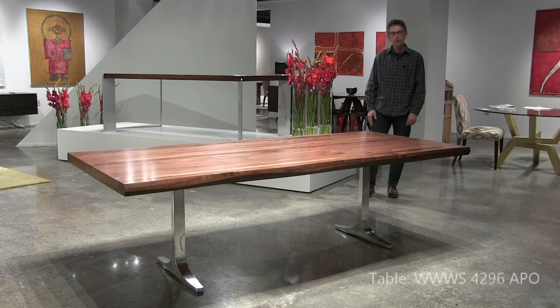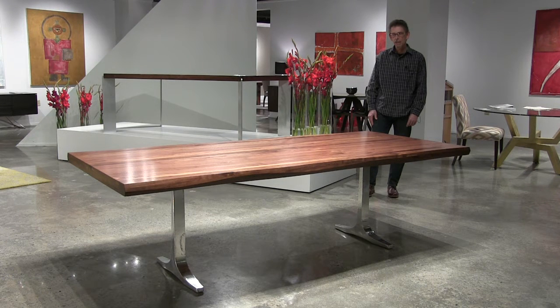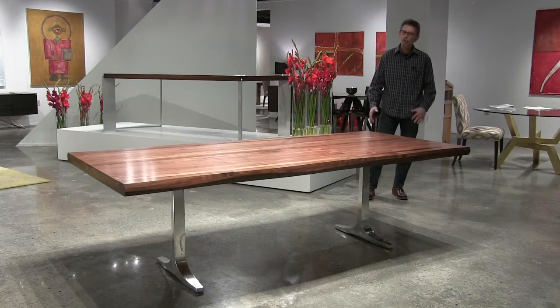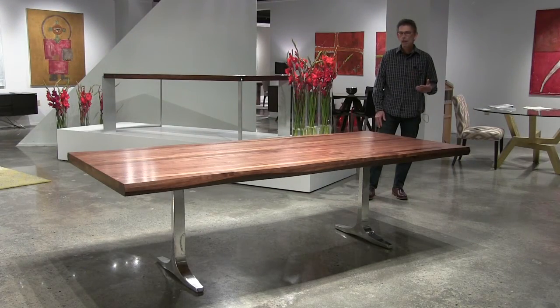The first few tables we're going to show you are in the Peter Francis collection. This one here I'm standing in back of is the Apollo table. We pulled out all the stops on this piece. It's a solid walnut top, 96 inches long, 42 inches wide. Also comes in 80 inches long. Please take a look at the edge — it's a sculpted edge, inspired by the live edge tables, but it's a sophisticated, refined version of that idea. Also, please notice the aluminum base. This is a sand casting that's been polished, and there's kind of a texture from the sand casting that remains. We consider it a real art piece.